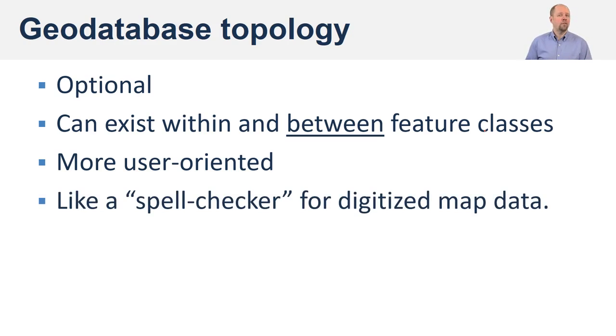I heard this at a conference — I can't remember who said it — but it was an amazing analogy: topology in the geodatabase is like a spell checker for your map. You give it rules to follow, and it will flag and show you where those errors are. You can then go through it and decide whether you want to keep those errors — maybe it's not really an error — or fix them.